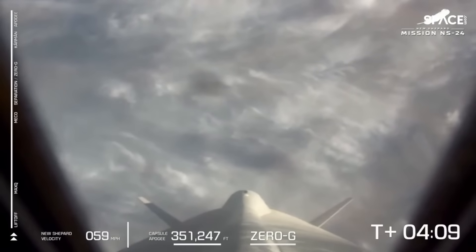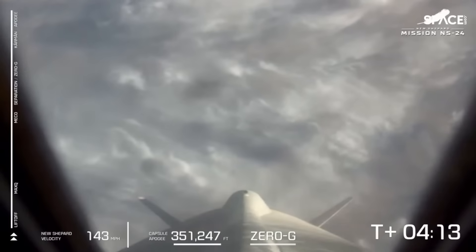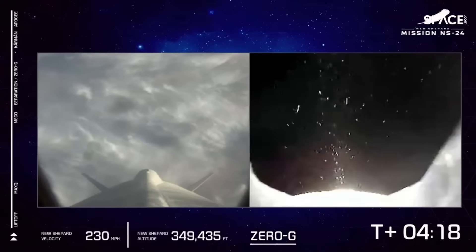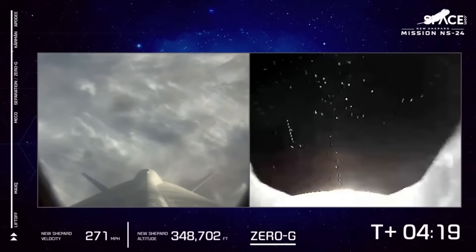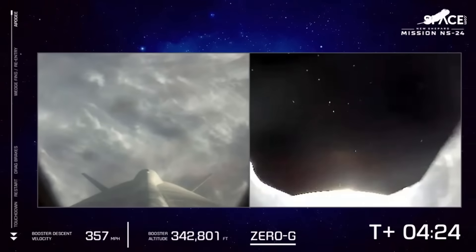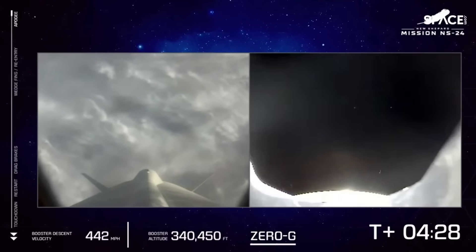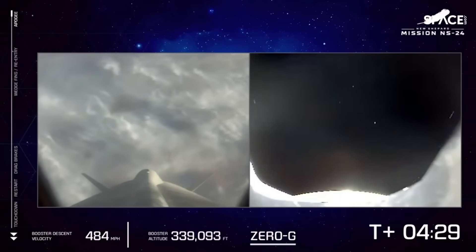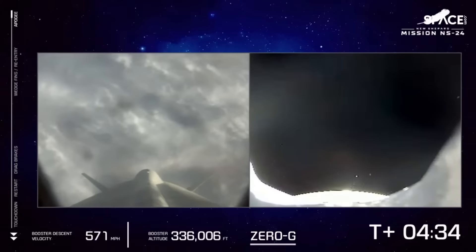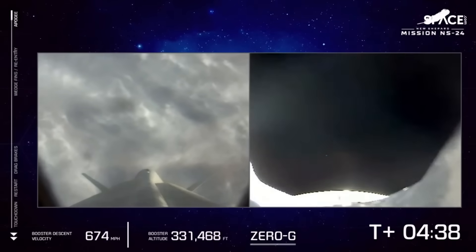Fantastic. Capsule pausing in its upward journey just momentarily. Apogee for the capsule at 351,247 feet — well into space and over the Karman line. Fantastic mission for our payloads on board today. Now we've got both vehicles racing back down to Earth under the effect of gravity. The gumdrop shape of the crew capsule will mean a slower return for the crew capsule, and there's a great view of the propulsion module returning back to the West Texas desert.